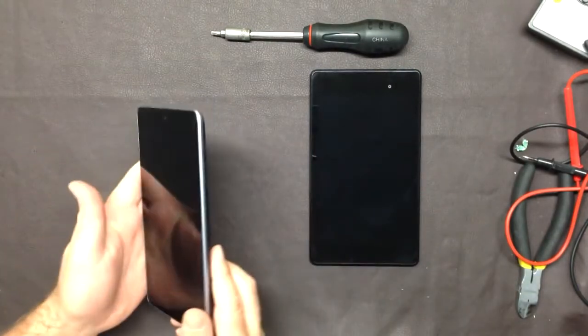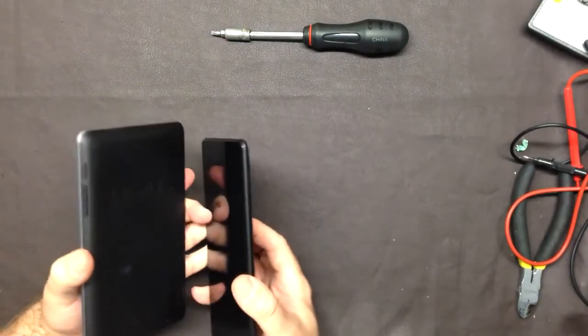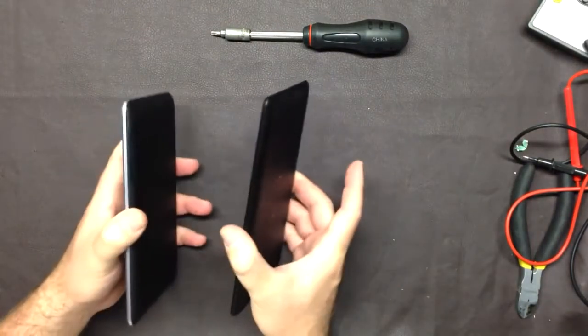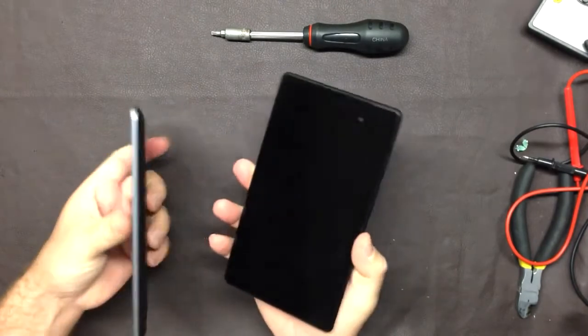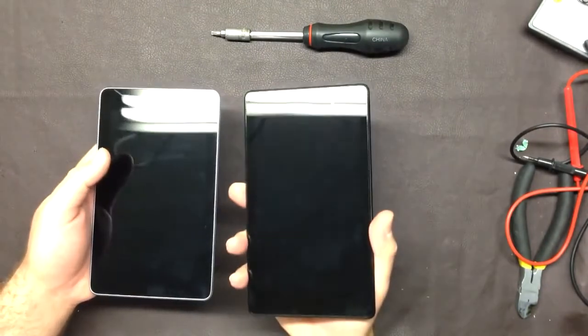I want to go over some physical differences first, and again I'm not going to go through the actual specifications — you can look all that up. Bottom line is there is not a huge difference. I was really expecting more of a difference. They only upped the price just a little bit and I still think it's an excellent bargain.